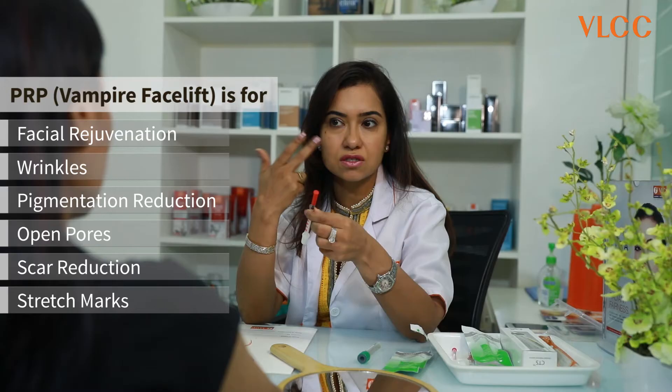Last but not the least are PRPs. We use vampire facelift for facial rejuvenation, wrinkles, pigmentation reduction, open pores, scar reduction, and stretch marks.